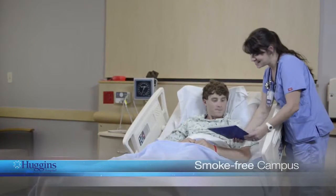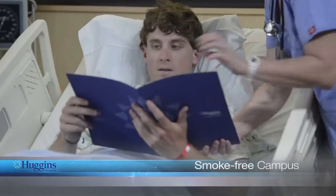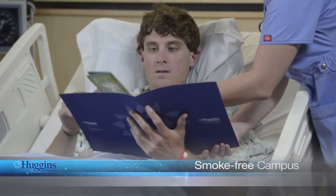We care about your health. To promote healthy living, Huggins Hospital is a smoke-free campus. If you are a smoker and would like help while you are here, ask your nurse or aide. We can provide you with resources to make your stay more comfortable.